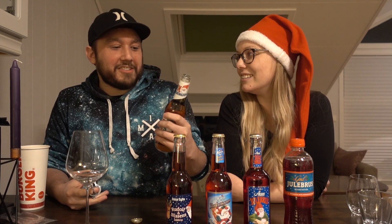What brand was this first one? It's from Lillehammer Brewery. If children want to drink Christmas soda, they need a bottle opener.